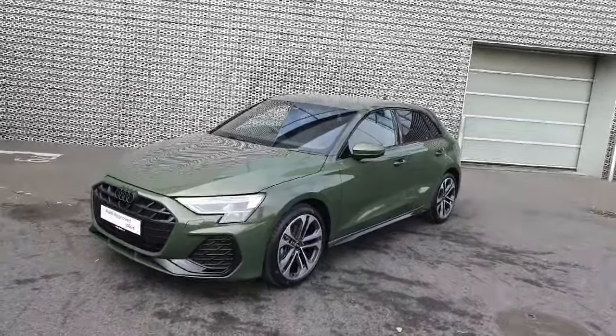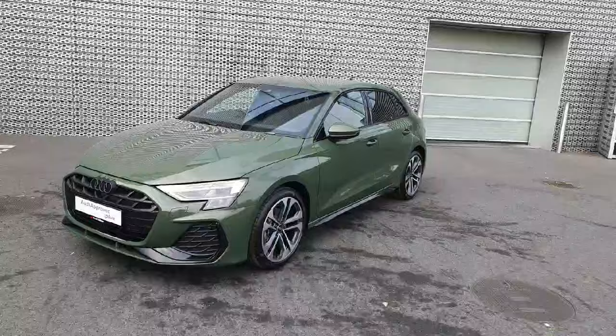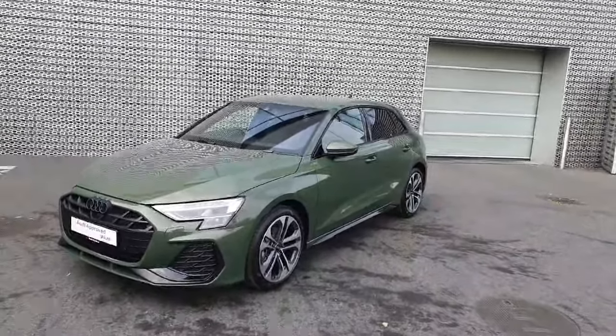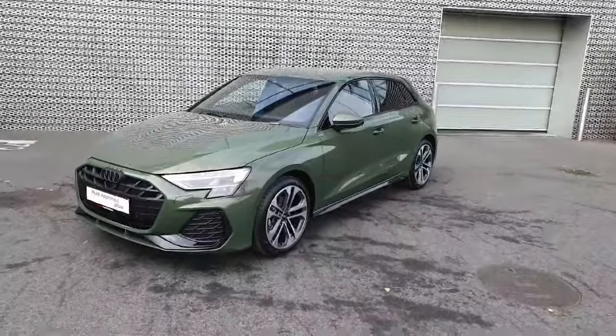Hello everyone and welcome to Audi Approved Online. My name is Dave and we are here in Audi North Dublin, where today we're having a look at this beautiful newly registered 2024 Audi A3 S line, this 1.5 petrol TFSI.